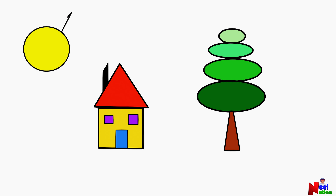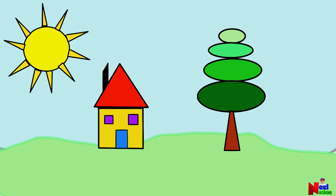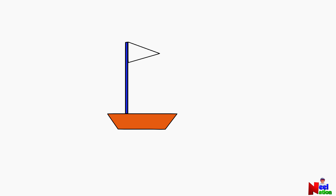One circle and some triangles — makes a sun! Awesome! Wow, great job! One trapezoid, one rectangle, and three triangles — makes a boat!